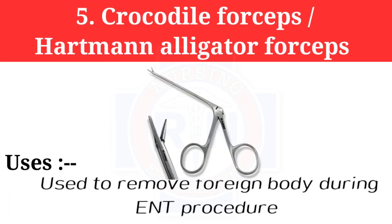Number 5: Crocodile forceps, or Hartmann alligator forceps. Crocodile forceps are used to remove foreign bodies during ENT procedures.